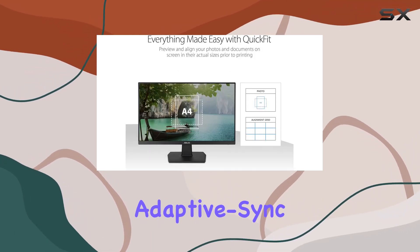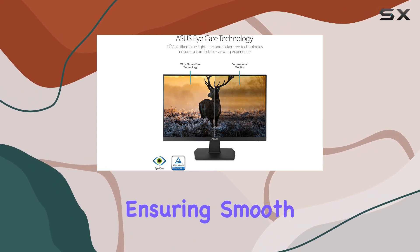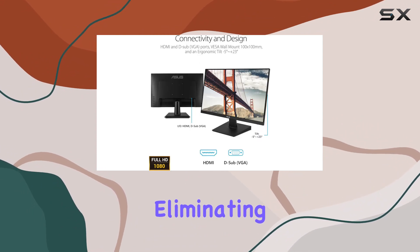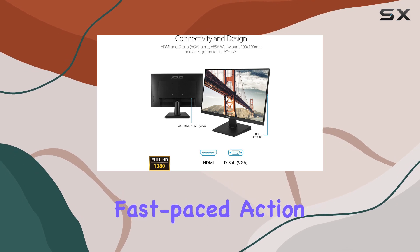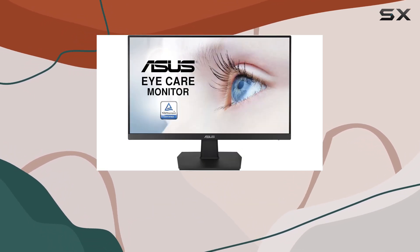One standout feature is the Adaptive Sync technology, coupled with a 75 Hz refresh rate, ensuring smooth visuals and eliminating any unwanted tearing during fast-paced action. Whether you're gaming or enjoying video playback, the clarity is top-notch.